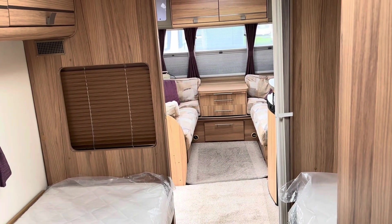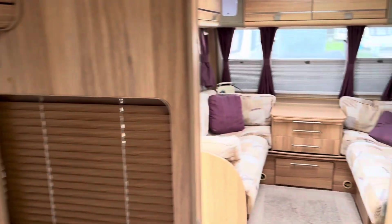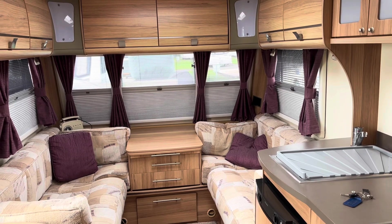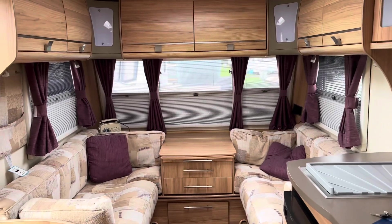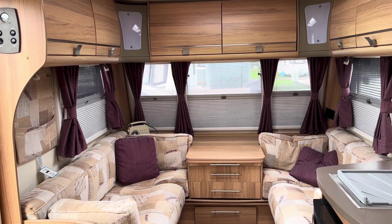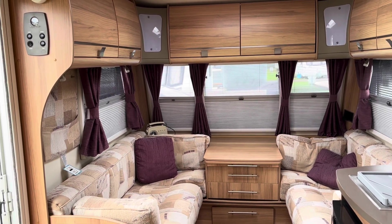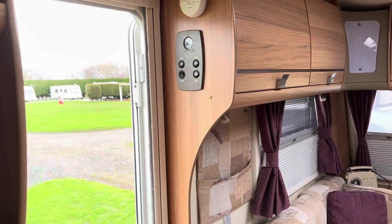It's absolutely stunning. The lad I bought it off is a bit of a deal — he just sells one or two caravans. He was straight down the line with us. Delivered it to the site, put it on the pitch, and just charged me 100 quid for a 120-mile round trip to deliver it. So no more towing or motorhoming for me, campers.